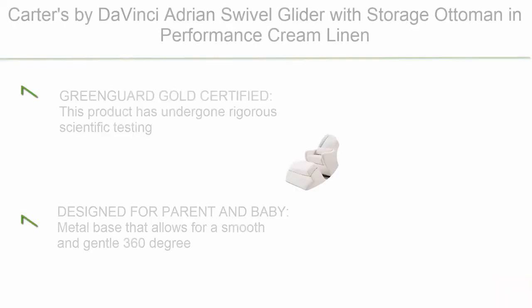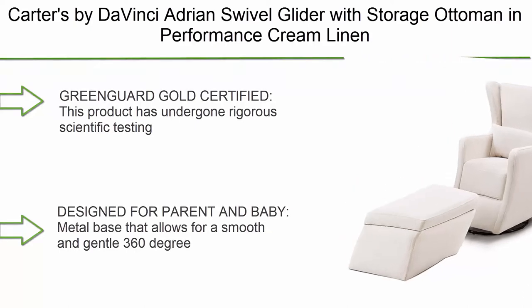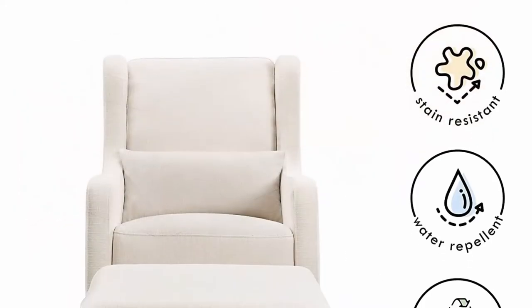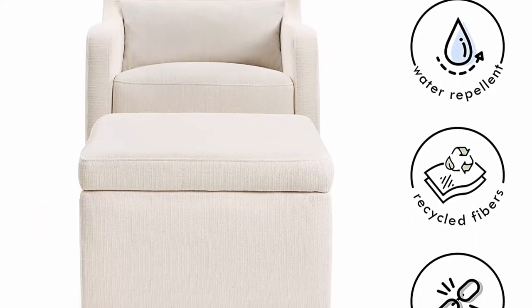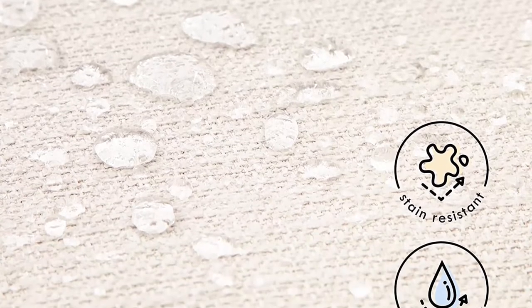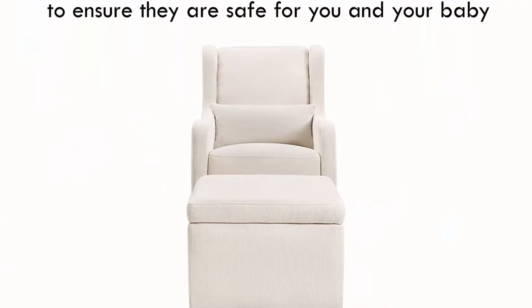Top 5: Carters by DaVinci Adriane Swivel Glider with Storage Ottoman in Performance Cream Linen. Water Repellent and Stain Resistant, GreenGuard Gold and CertiPUR-US Certified. This product has undergone rigorous scientific testing for over 10,000 chemical emissions and VOCs. It contributes to cleaner indoor air, creating a healthier environment for your baby to sleep, play, and grow.